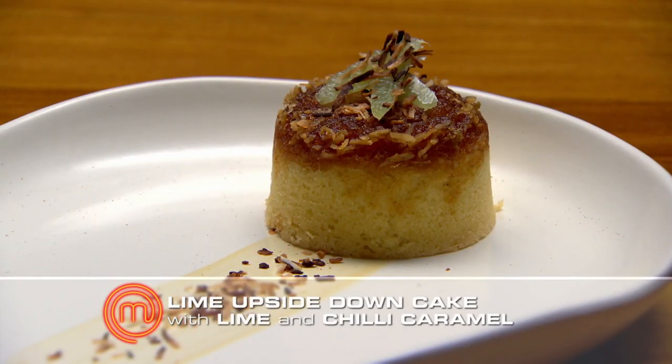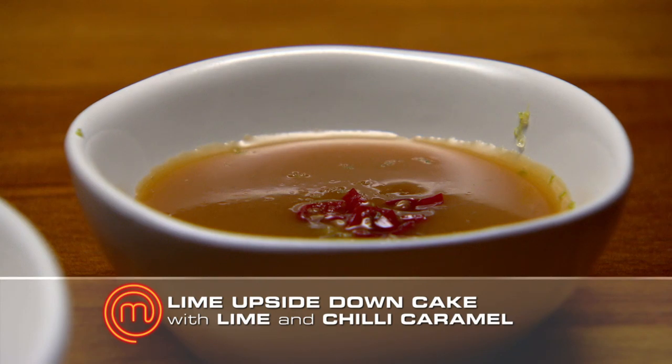What have you cooked? I've cooked a lime, palm sugar, coconut upside-down cake with a lime and chilli caramel.